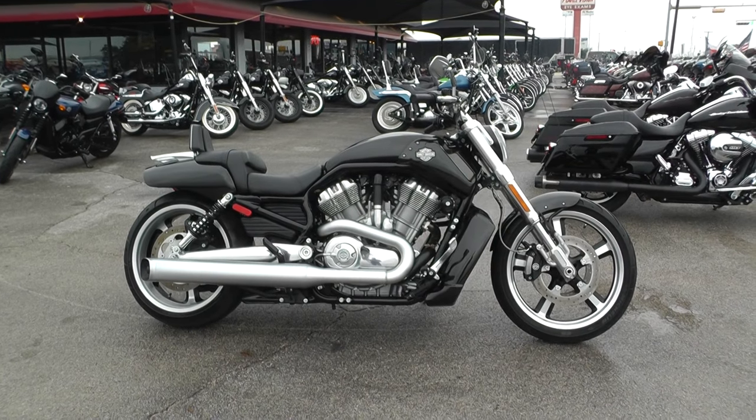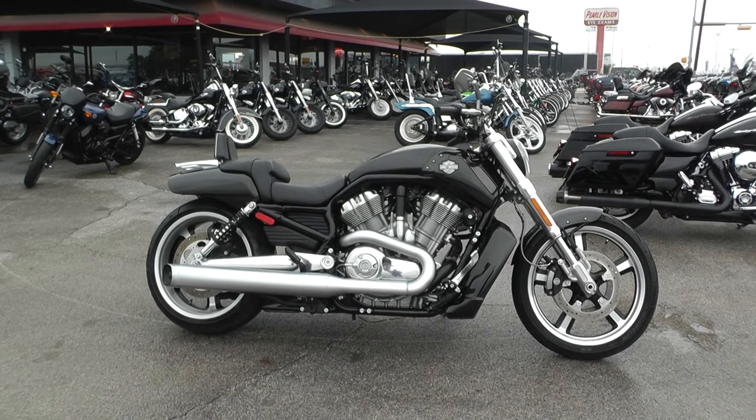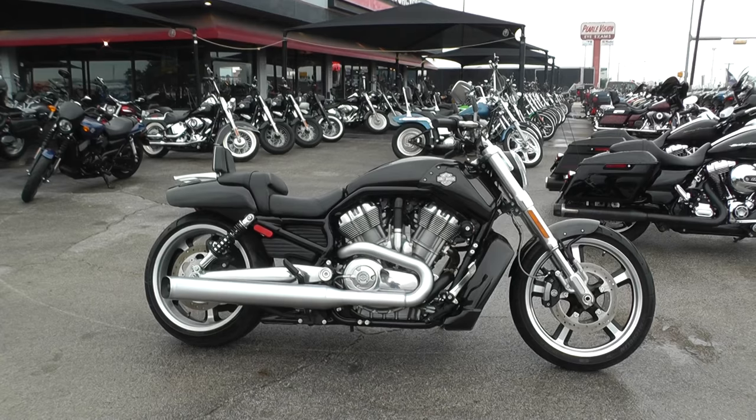Hey guys, Nick here with the American Motorcycle Trading Company in Arlington, Texas.